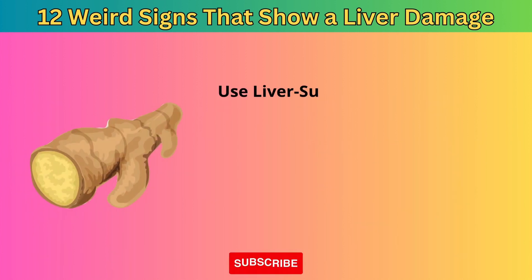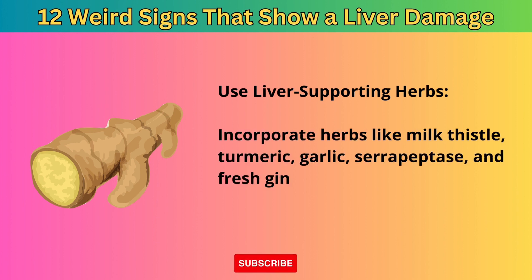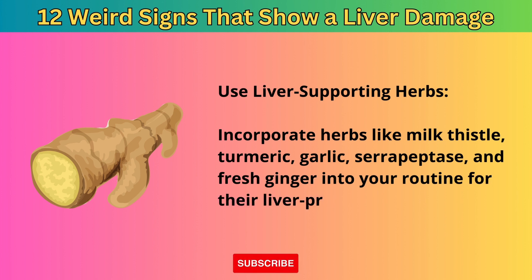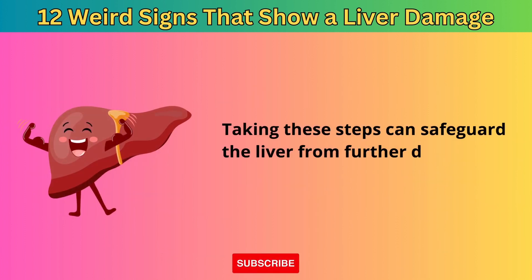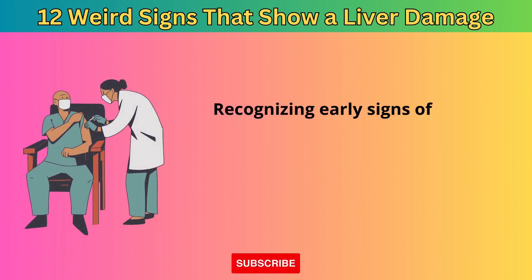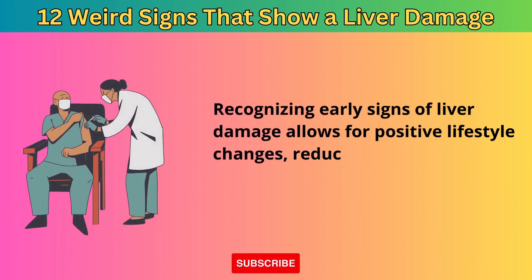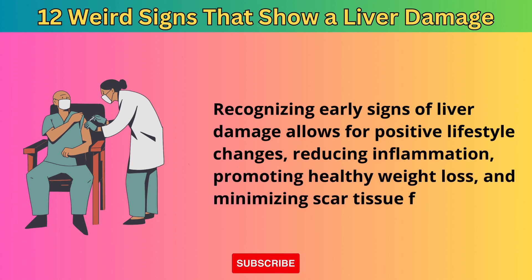Fifth, use liver-supporting herbs — incorporate herbs like milk thistle, turmeric, garlic, serrapeptase, and fresh ginger into your routine for their liver-protective properties. Taking these steps can safeguard the liver from further damage and promote recovery. Recognizing early signs of liver damage allows for positive lifestyle changes, reducing inflammation, promoting healthy weight loss, and minimizing scar tissue formation.